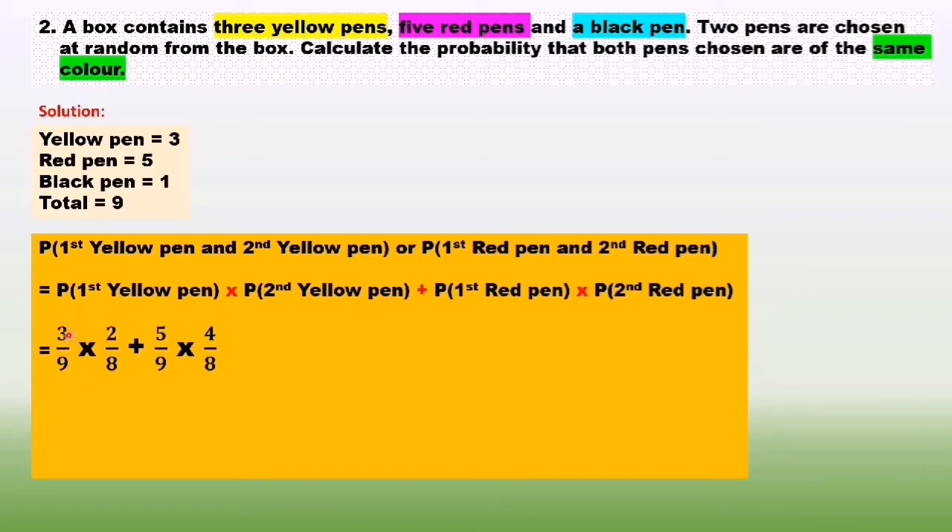So probability of getting first yellow pen is 3 over 9, times probability of getting second yellow pen which is 2 over 8 — because when you take out one yellow pen from the box, the remaining pens is 8 and the number of yellow pens is 2. Plus: getting first red pen is 5 over 9, times second red pen 4 over 8. This equals 13 over 36.